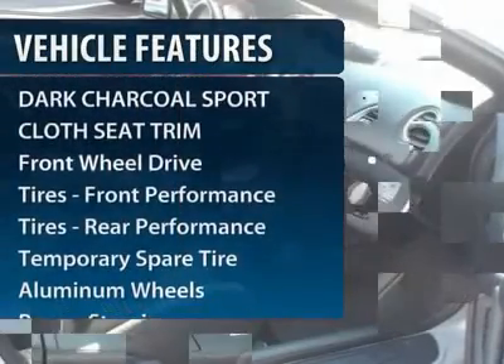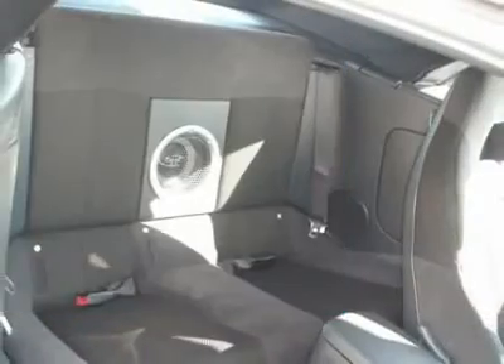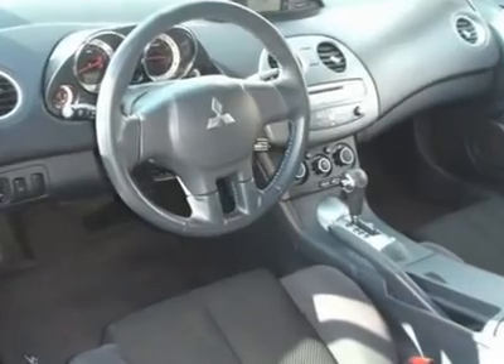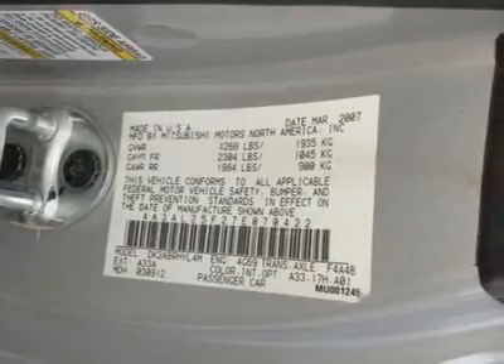Here are some of this vehicle's great options: CD changer, anti-lock braking system, steering wheel audio controls, traction control, air conditioning, power steering, adjustable steering wheel, aluminum wheels, cruise control, and four-wheel disc brakes.